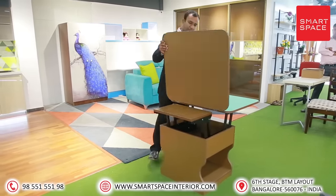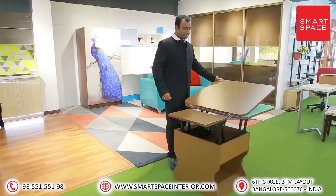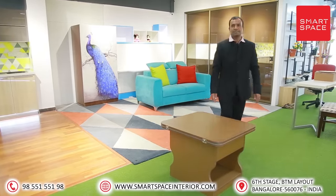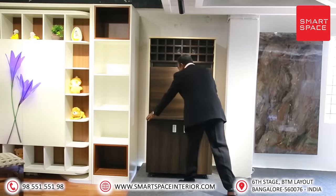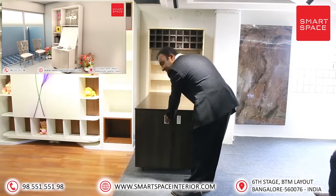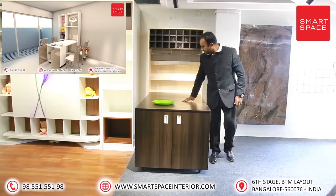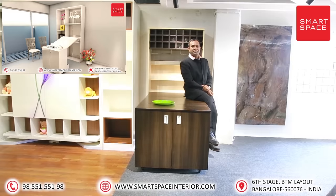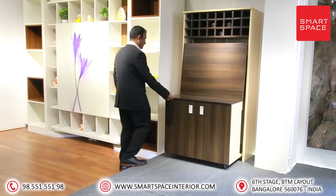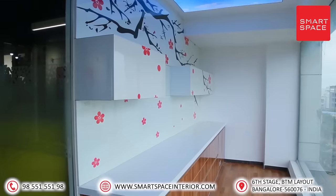Product eight: Tea-poy-cum-dining table. This incredible table can transform into a dining table when required and become a tea-poy when you want. Product nine: Lotto table. This amazing product can be used as a bar counter as well as a four-seater dining table. The table can be extended when required and becomes a storage unit when you don't need it.